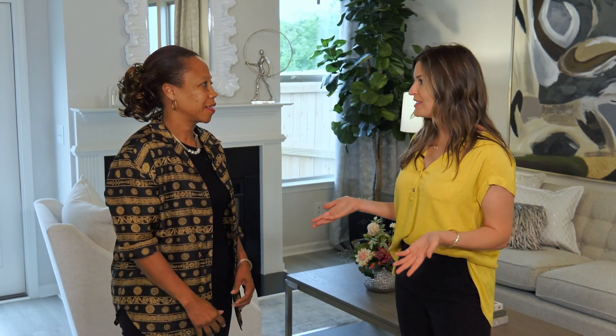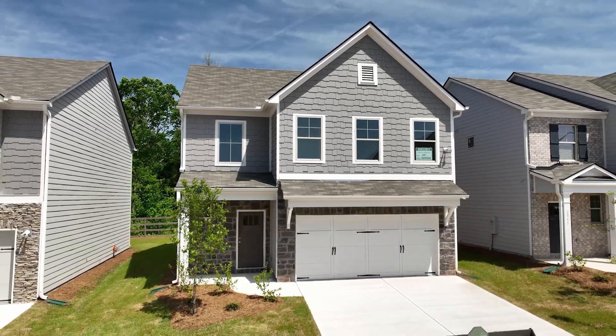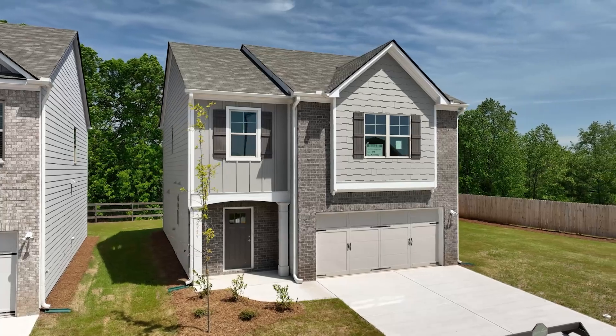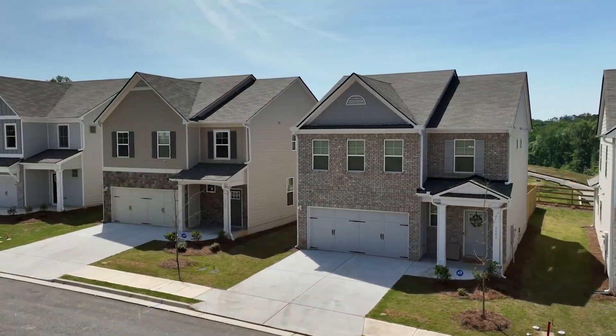In the summer a lot of people like to move, so what is the availability like? Wonderful availability. We have move-in ready homes in 30 to 60 days and lots of inventory for future home buyers as well. So there's lots of options.